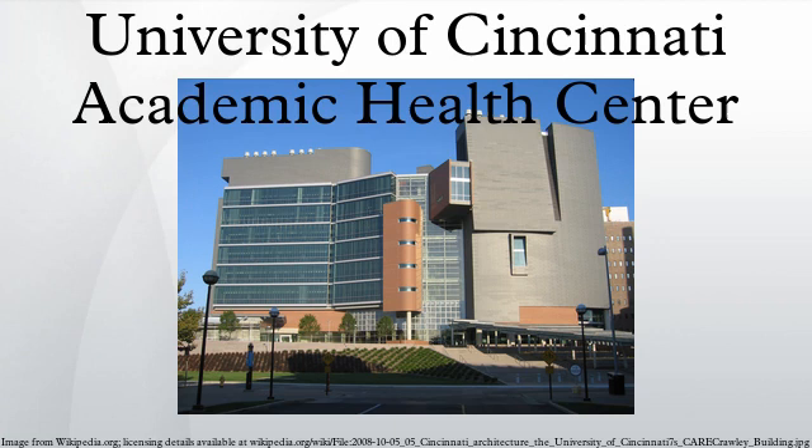Centers of Excellence include the UC Cancer Institute, UC Cardiovascular Institute, UC Neuroscience Institute, and Cincinnati Diabetes and Obesity Center. The 2011 U.S. News and World Report ranked the University of Cincinnati College of Medicine 42nd best medical school nationally in research and 67th in primary care. The College of Medicine also had the third best pediatrics program in the country according to the same report.